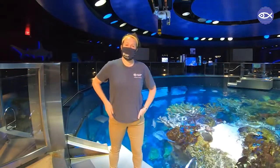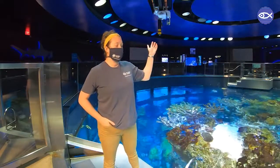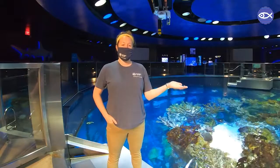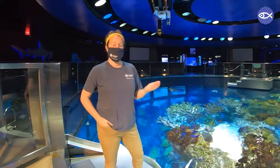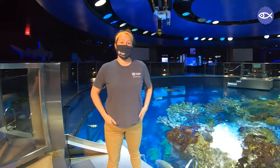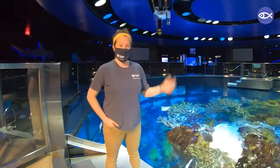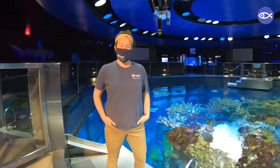Good morning everyone, my name is Lindsay and I'm standing at the top of our giant ocean tank this morning. Our exhibit lights just fully turned on, so it probably looks pretty similar to if you've visited us in person in the past. But actually, overnight and in the early hours of the morning, the tank is completely dark with just one light on acting as the moon.